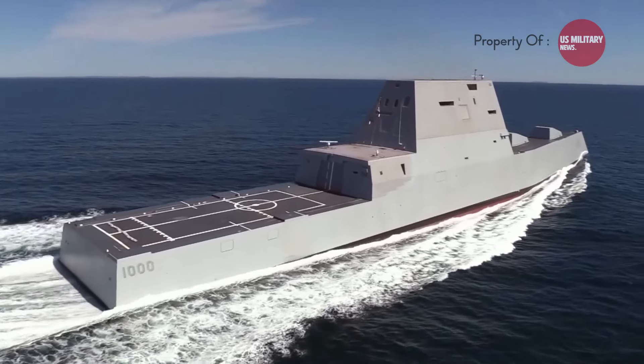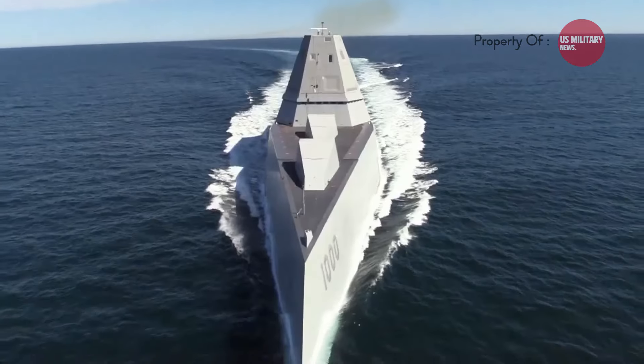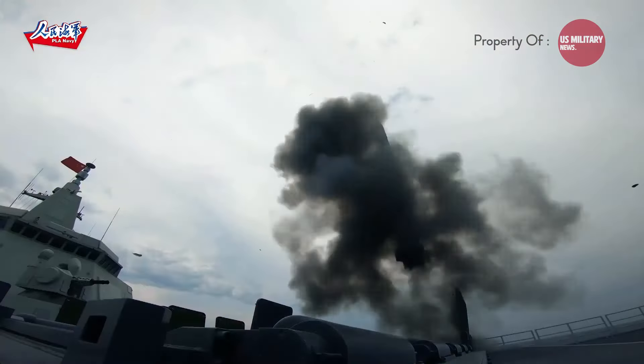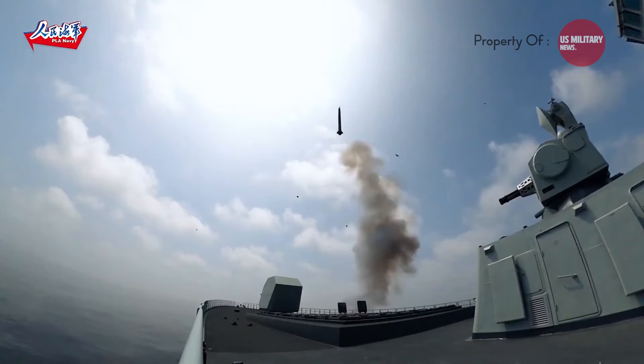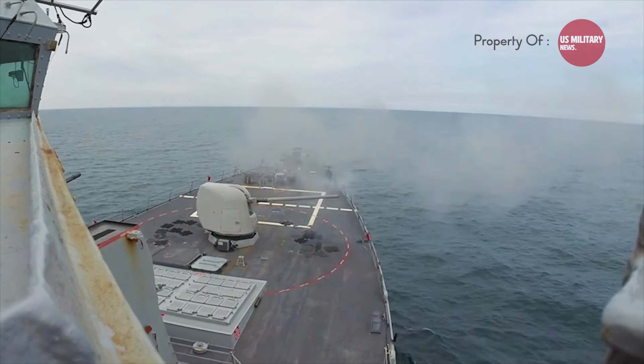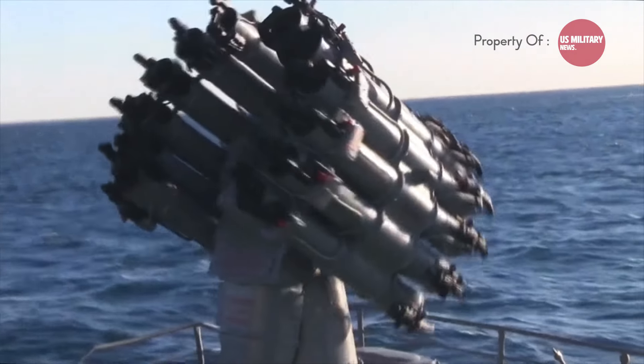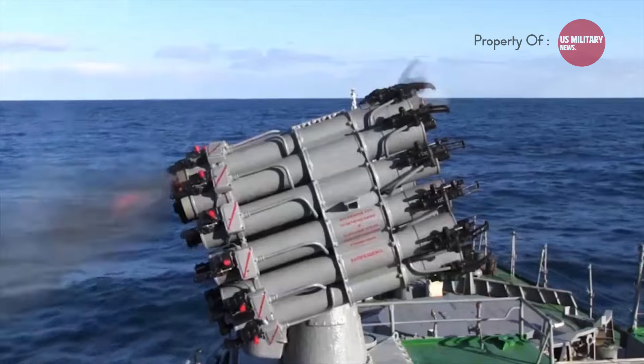Warships come in all shapes and sizes, but destroyers hold a special place as powerful and versatile guardians of the seas. While firepower and technology are crucial, a destroyer's size also plays a significant role in its capabilities. Today we're diving deep to explore the ten biggest destroyers currently sailing the oceans, based on their full-load displacement.